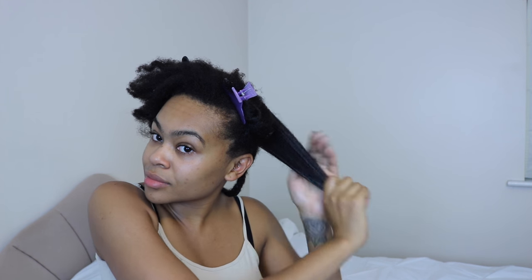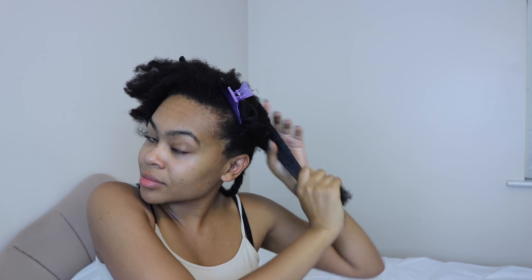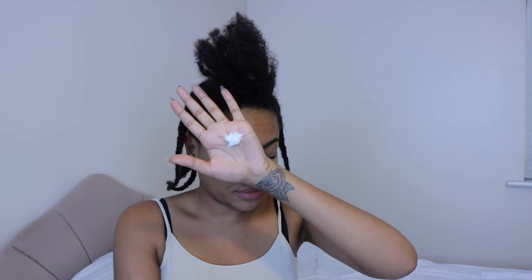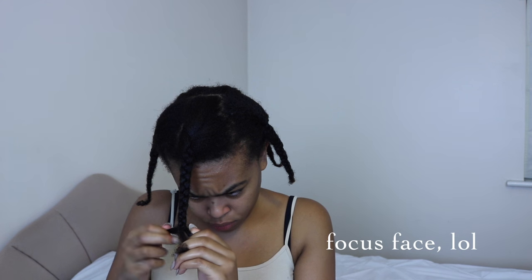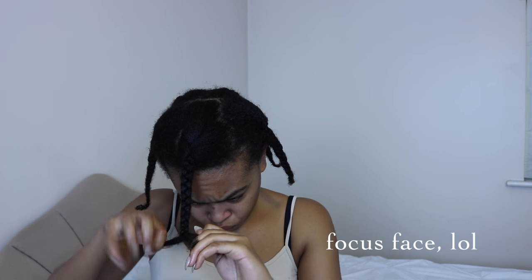I usually finger detangle on wash days. So section by section I apply my conditioner as my main moisturiser and seal it in with my Shea Butter mix. This method really keeps my hair nice and moisturised for at least 3 days, though I try to moisturise every 2 days just to make sure it stays lubricated.